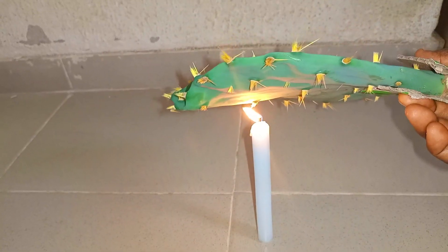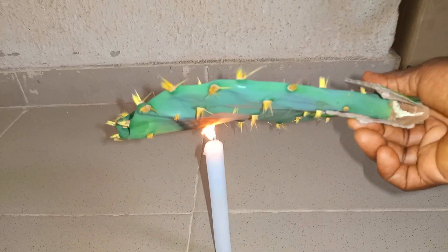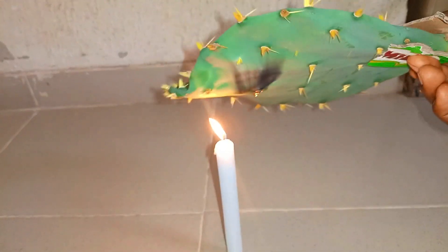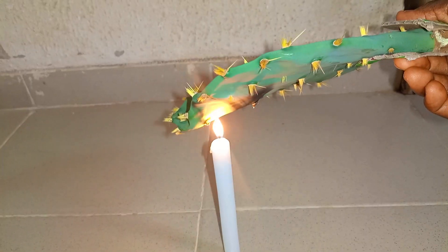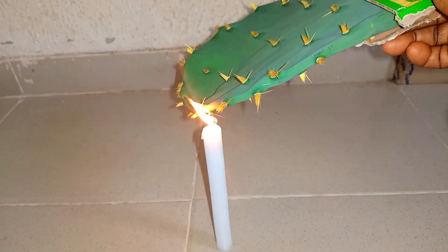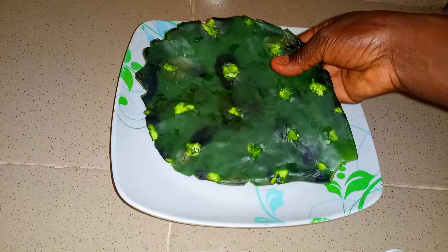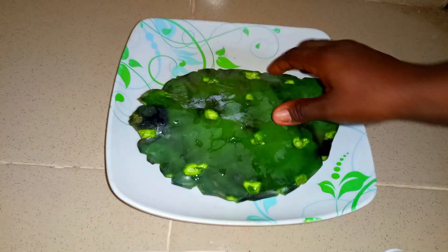First, I started by using a candle flame to burn off the prickly spines from the cactus, because the cactus I have around my area is the prickly variety. It took some time to remove them, and I held something to protect my hands. One hour later, now that I've removed the spiky parts from the cactus, it's time to dissect it and get into the business of today.